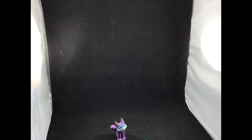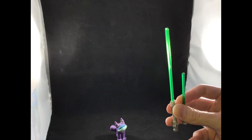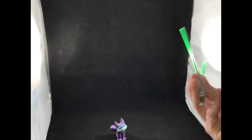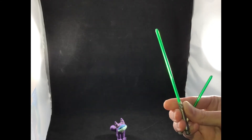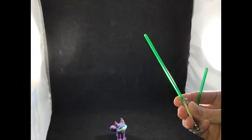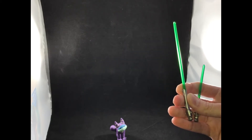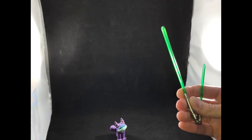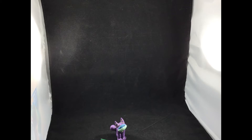Her lightsabers are the green ones — you've got the longer one and the short one to accommodate the fighting style she adopted in the Clone Wars series. These actually have removable blades so you can just have the hilts, and the hilts are attachable to her belt, which I'll demonstrate in a second.